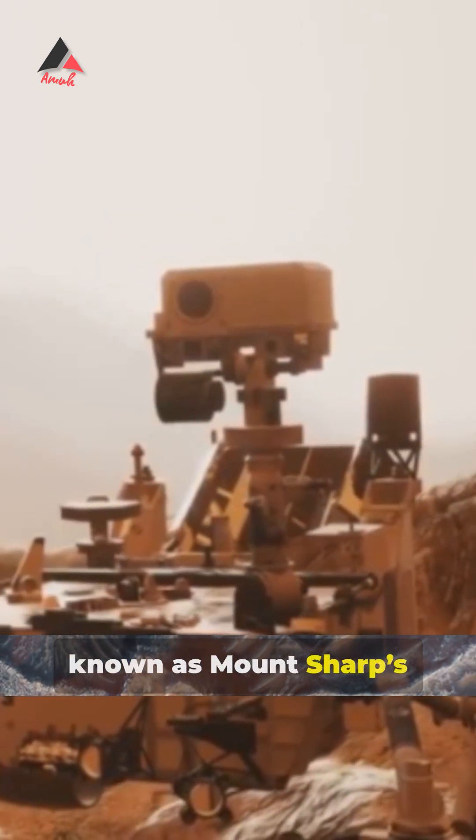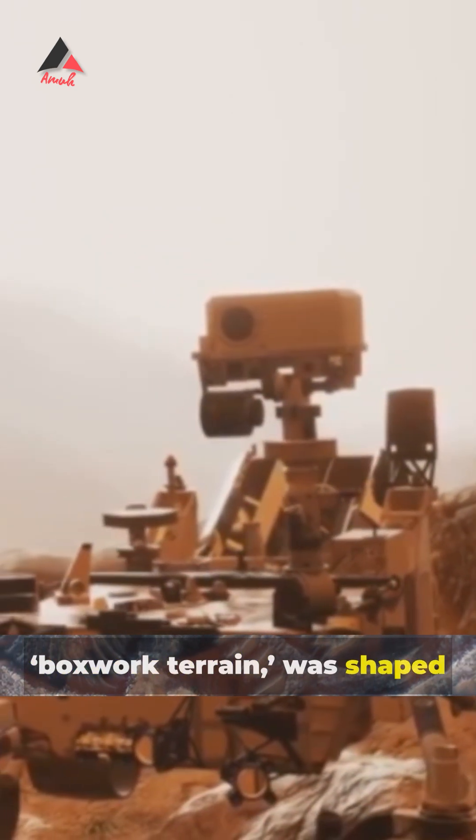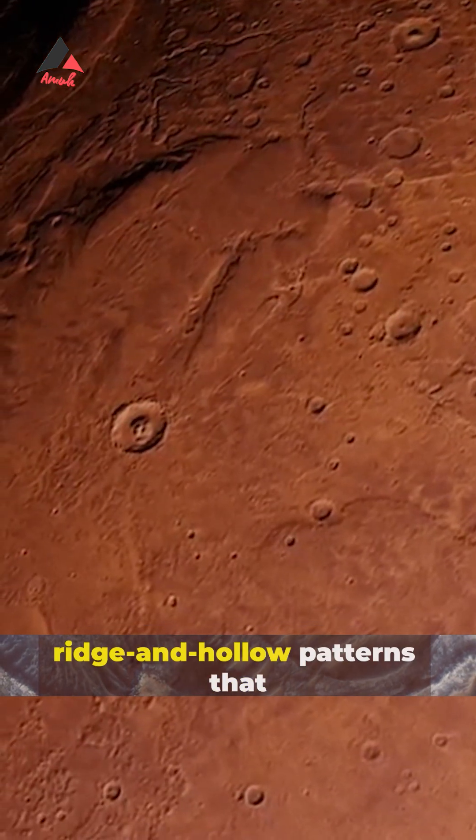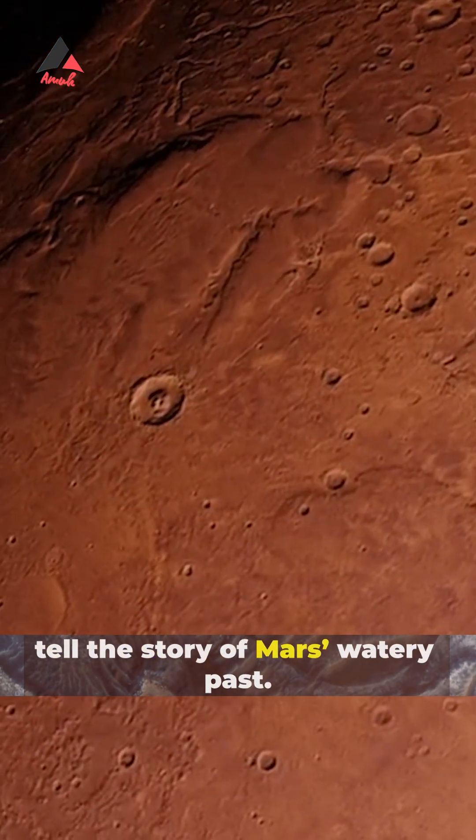This area, known as Mount Sharp's boxwork terrain, was shaped by ancient erosion and cementation, creating ridge and hollow patterns that tell the story of Mars' watery past.